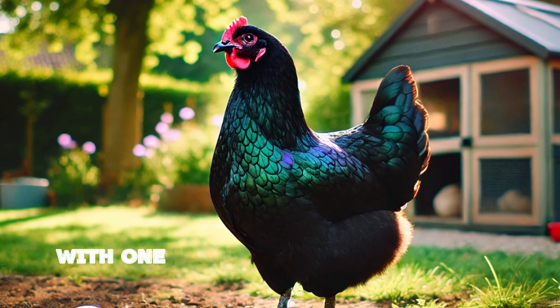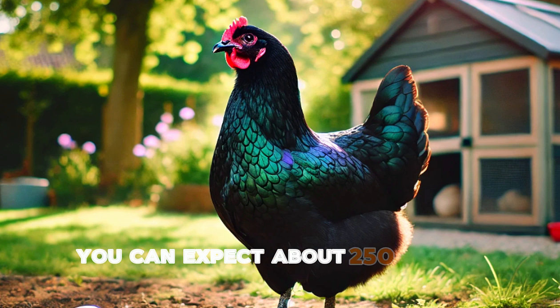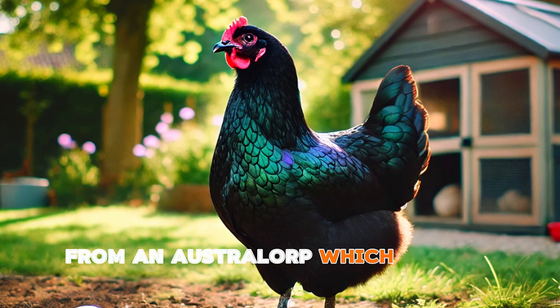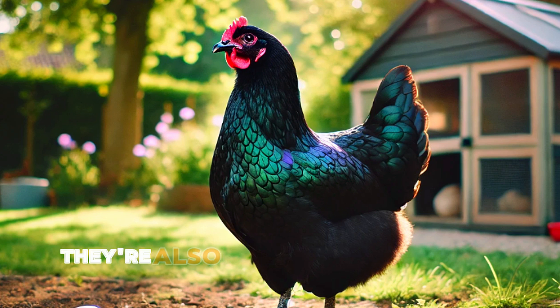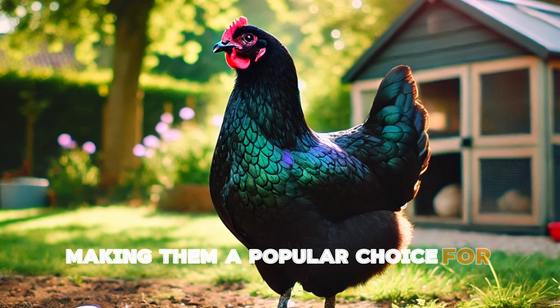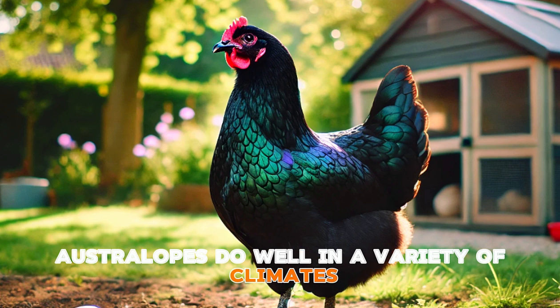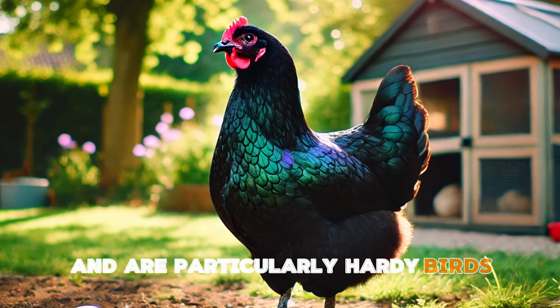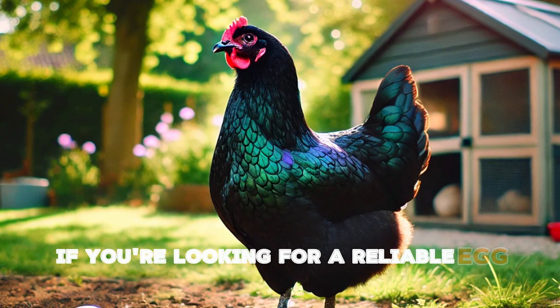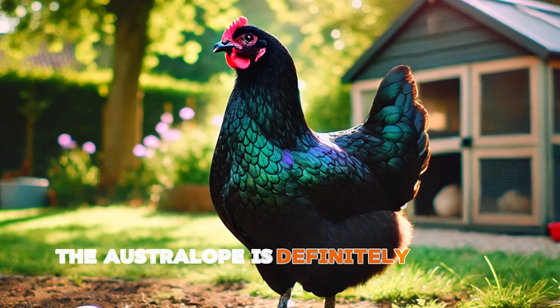Coming in strong at number seven is the Australorp. This breed holds the world record for egg production, with one hen laying 364 eggs in 365 days. On average though, you can expect about 250 to 300 eggs per year from an Australorp, which is still very impressive. They're also known for their calm and friendly nature, making them a popular choice for backyard farmers. Australorps do well in a variety of climates and are particularly hardy birds. If you're looking for a reliable egg layer with a good temperament, the Australorp is definitely a breed worth considering.